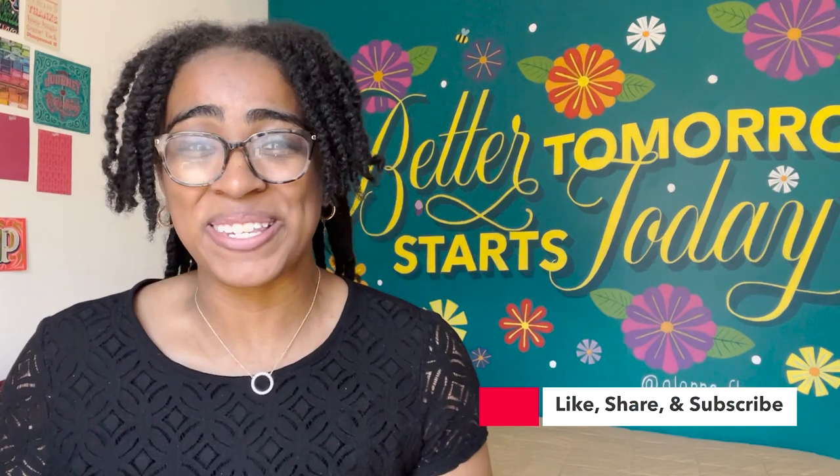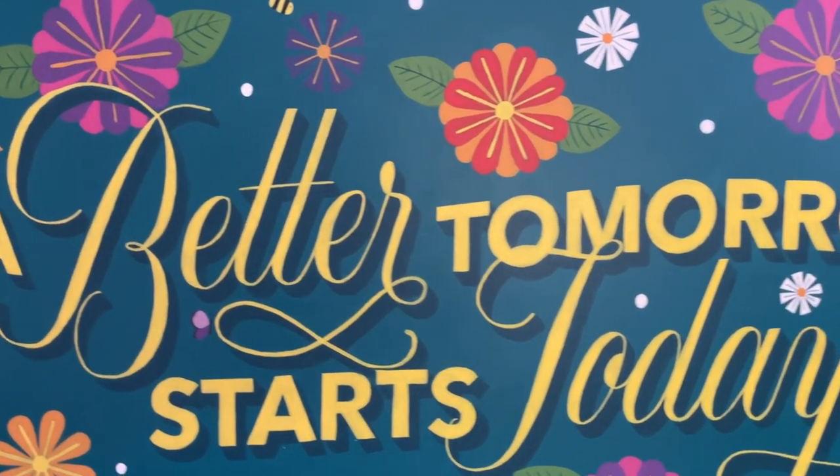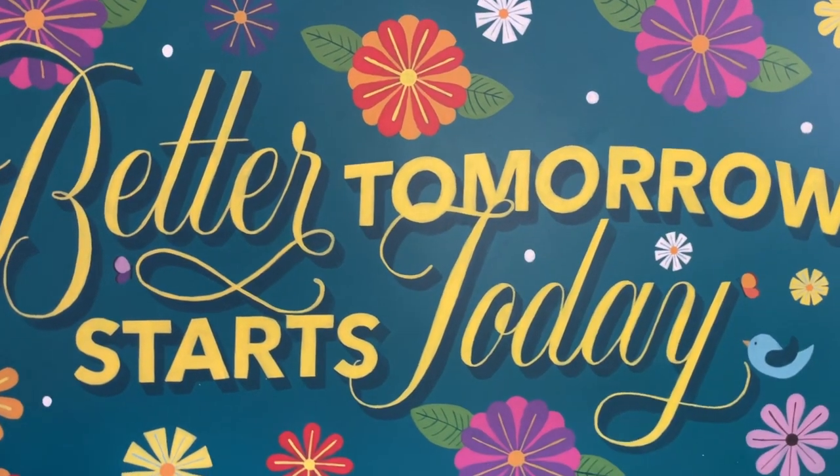Hello and welcome, or welcome back, to the AGF Design Studio channel. My name is Alana, I'm a freelance lettering artist and designer based in Brooklyn, New York. In today's video we're going to be talking about my journey to create this beast of a mural that I painted in my own bedroom, how I wanted to get started painting murals, the steps I took to achieve that, and some of the pitfalls along the way.